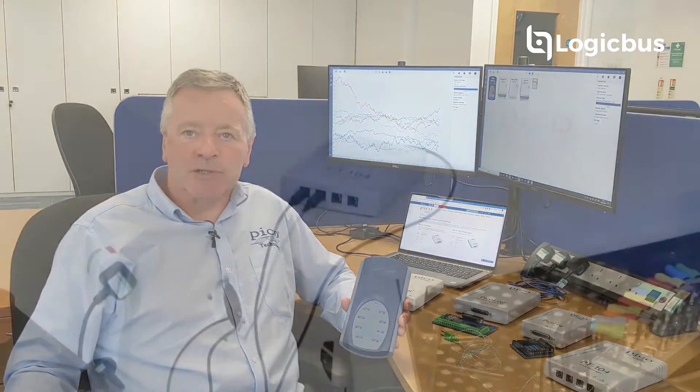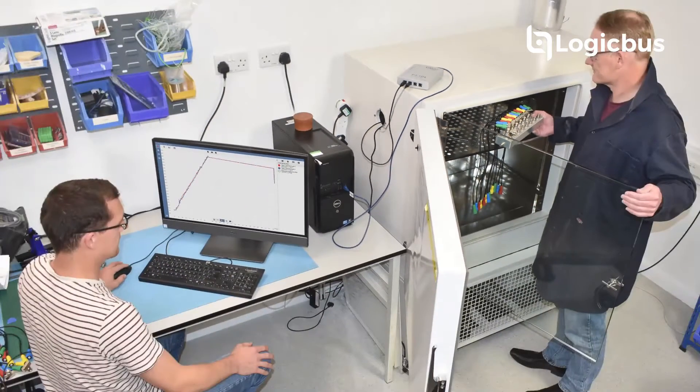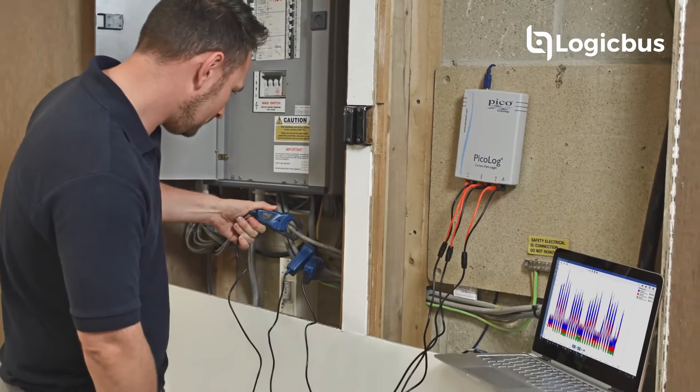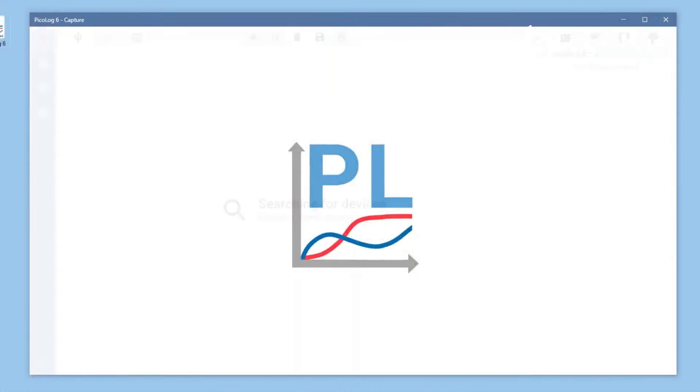PicoDataLoggers provide a flexible and easy-to-use solution for measurement of voltage, current, temperature, and other parameters on many channels using PicoLog6 application software.